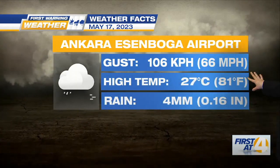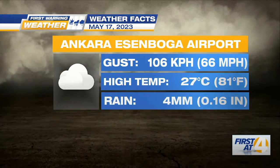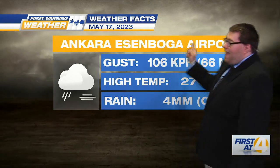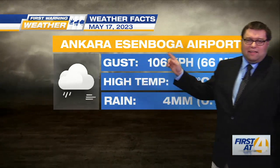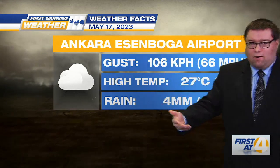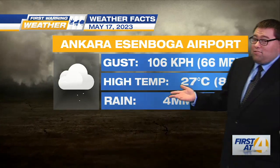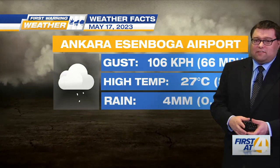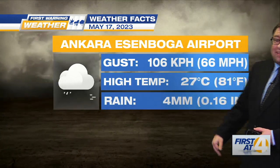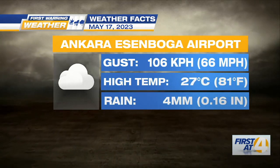I scoured and found some weather information for you. Last Wednesday, which was May 17th, at the airport located here, the wind gust was 106 kilometers per hour. When you do the math, that's 66 miles per hour — which, per National Weather Service definition in the U.S., would be a severe thunderstorm, because there were thunderstorms in the area. They topped out with a high of 27 degrees Celsius, 81 degrees Fahrenheit.